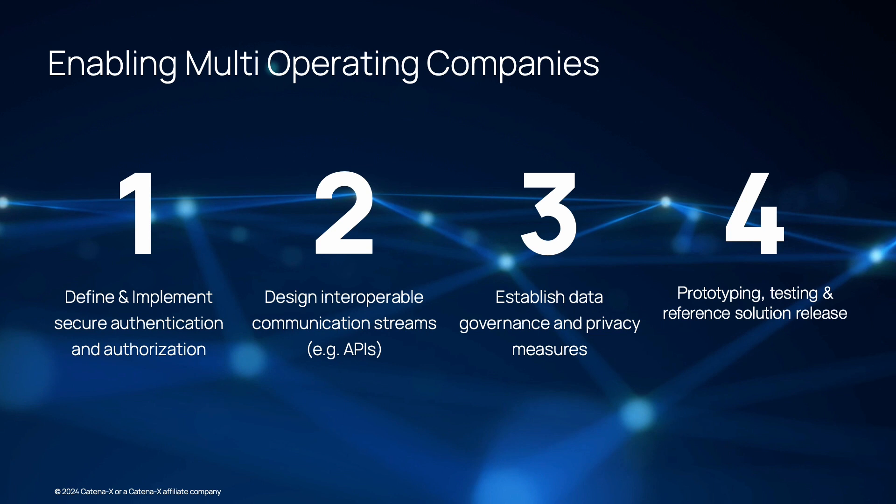And last but not least, Step 4: test and validate interoperability. Conduct thorough testing and validation to ensure that cross-company service operating functions as intended. This includes testing the interoperability of systems, data exchange, and end-to-end processes to identify and address any potential issues or gaps.